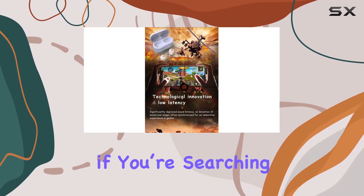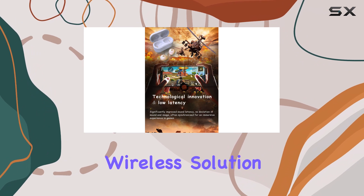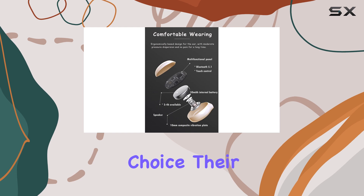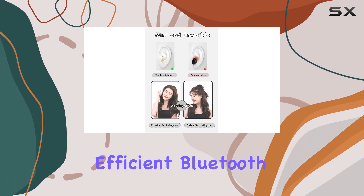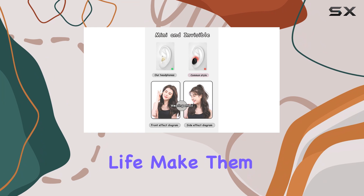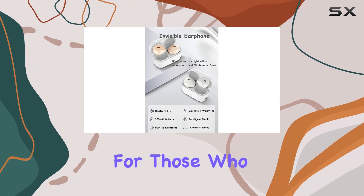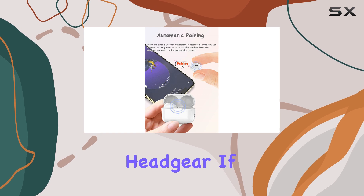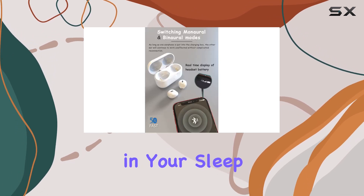In conclusion, if you're searching for a comfortable wireless solution for sleeping, the SEHTFX sleep earbuds are an excellent choice. Their compact design, efficient Bluetooth connectivity, and decent battery life make them the best option for those who want a good night's sleep without the annoyance of cables or bulky headgear.